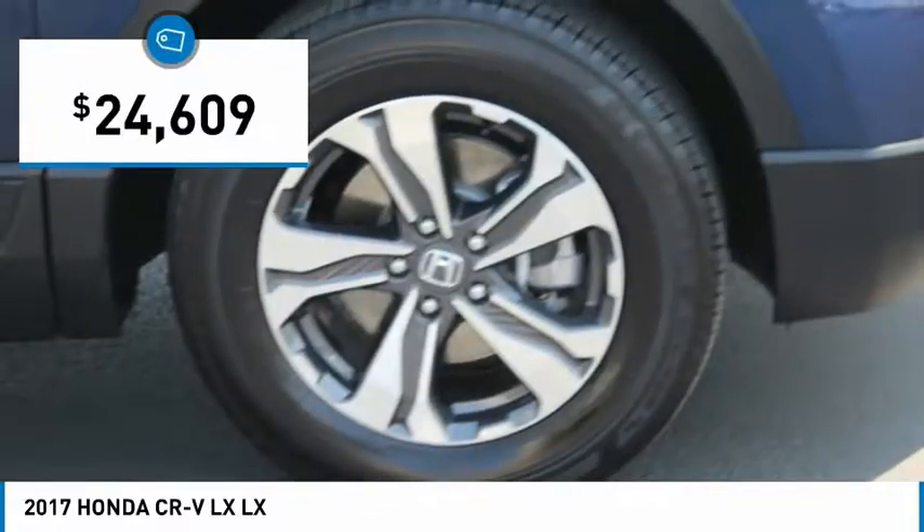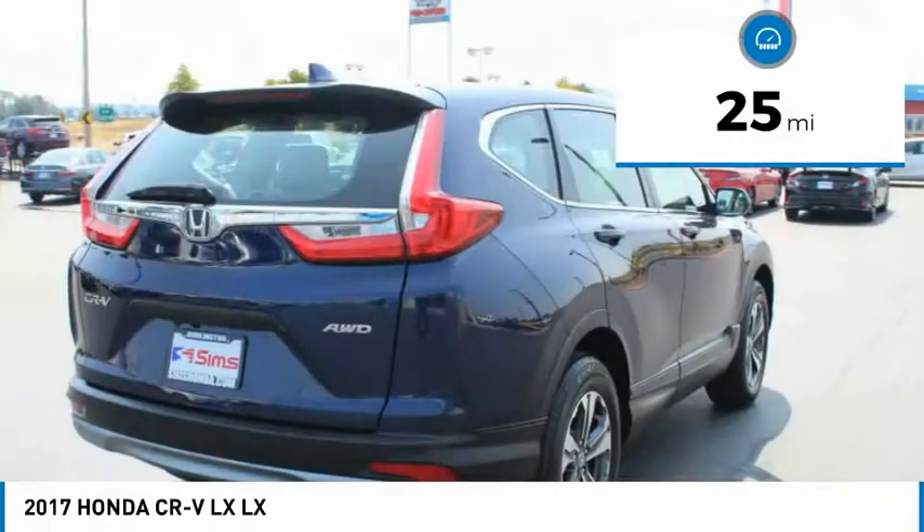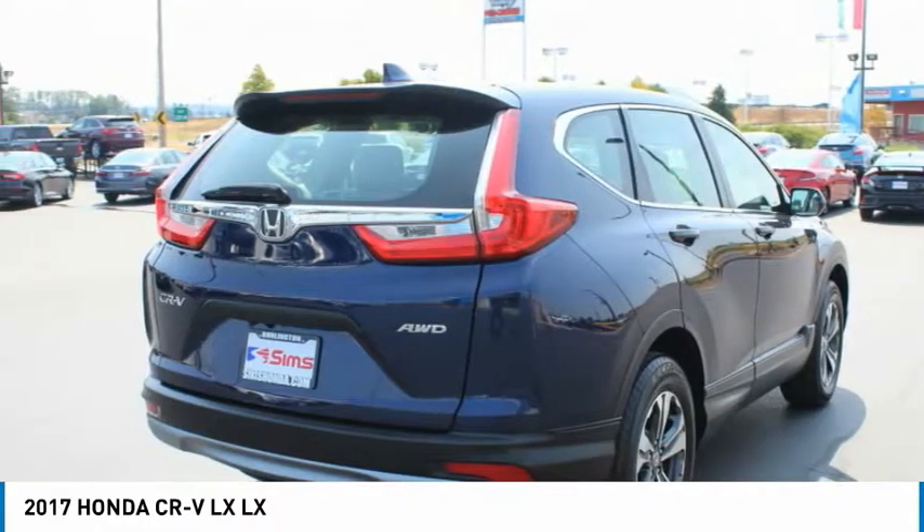Priced below $25,000, this vehicle has less than 100 miles. Drive away with a great deal on this vehicle. Call or stop in today.